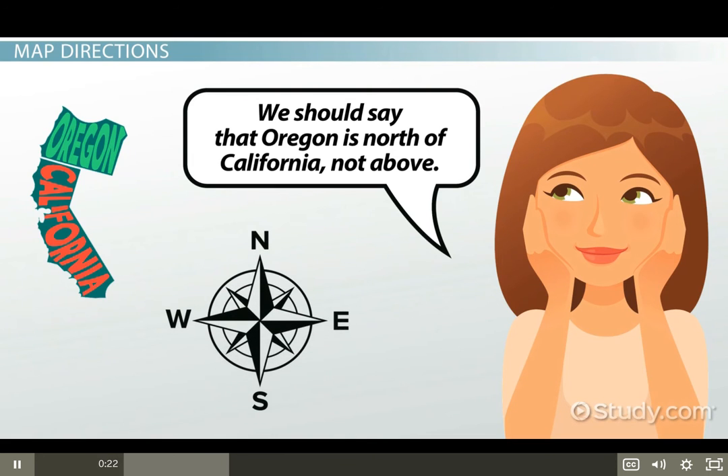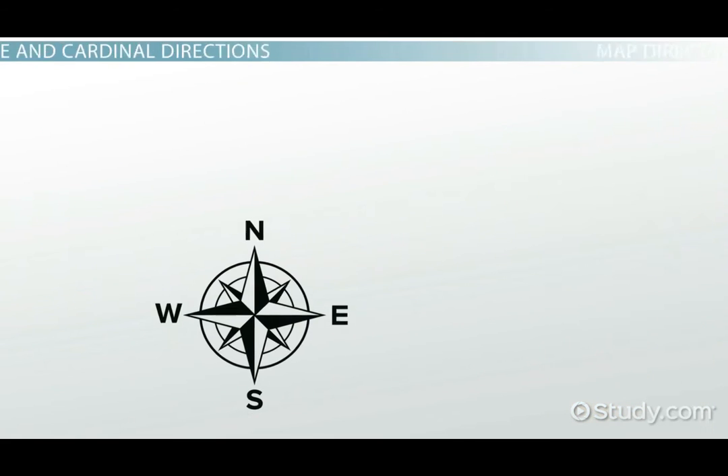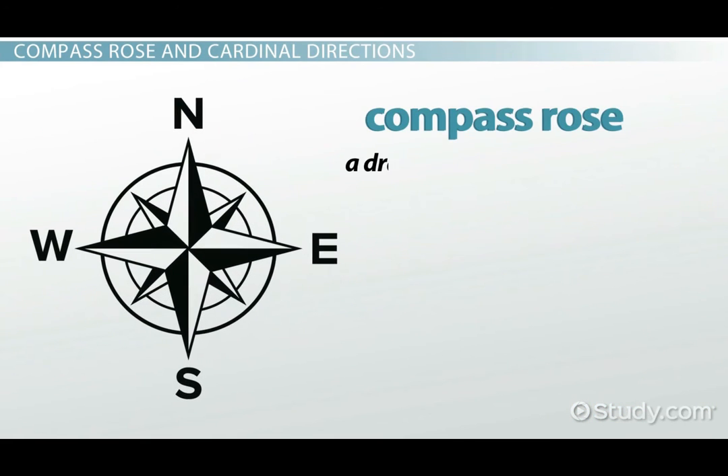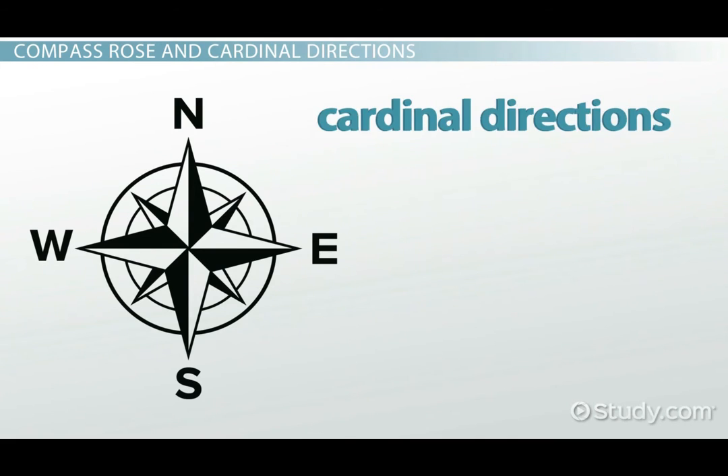How can we tell what direction it is? We can use the compass rose on a map. A compass rose is a drawing showing different directions on a map, and is usually found somewhere on the edge of the map. It shows the four cardinal directions, which are north, south, east, and west.